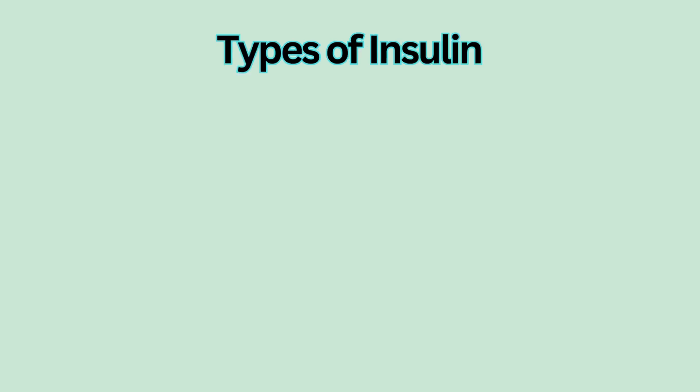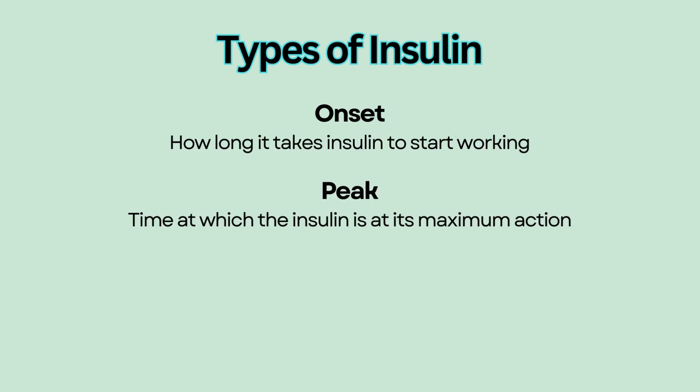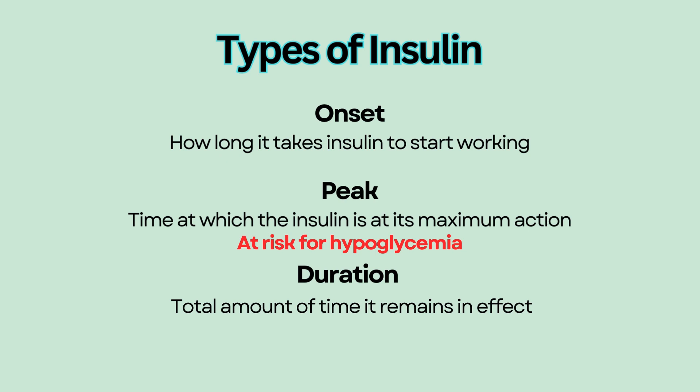There are four different types of insulin based on their onset, peak, and duration. The onset refers to how long it takes for the medication to start working. Peak means the time at which the insulin is at its maximum action — this is the time to monitor for hypoglycemia or low blood glucose. Duration is the total amount of time it remains in effect in the body.